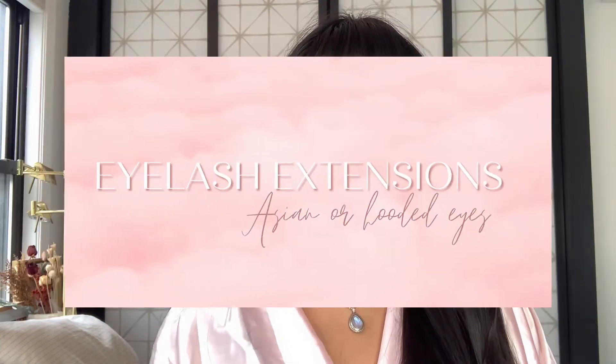Hey guys, welcome to my channel. It's Mae Kalinu, and I want to talk about my eyelash extensions and my experience with my eye type.